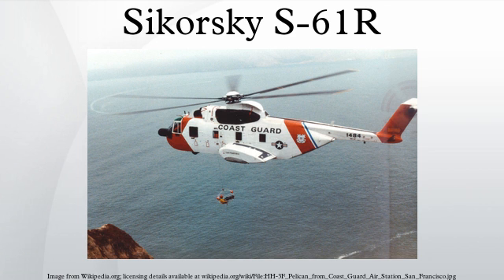Military operators included the Tunisian Air Force. Civil operators in the United States included Carson Helicopters and Ericsson. Former operators included the Argentine Air Force, the Italian Air Force, the San Bernardino County Sheriff, the United States Air Force, and the United States Coast Guard.